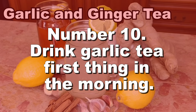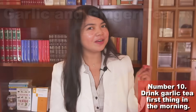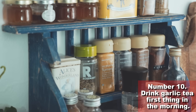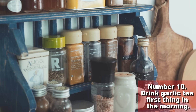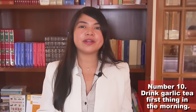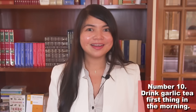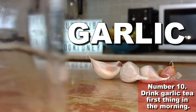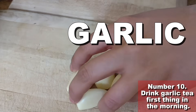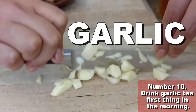Number 10: Drink garlic tea first thing in the morning. This is a 100% natural tea made from ingredients you probably already have in your pantry. The kidney-protecting properties it boasts are powerful because it's made with garlic. You want to use fresh garlic for this recipe and mince it about 10 minutes before starting to prepare the tea.